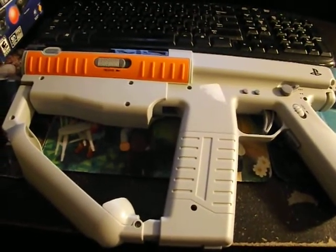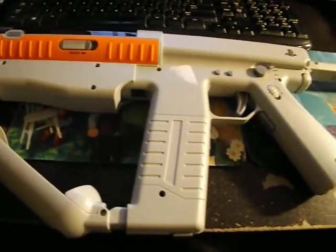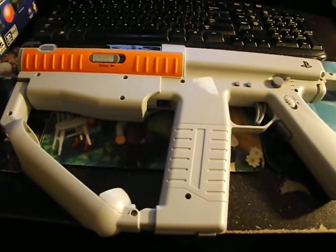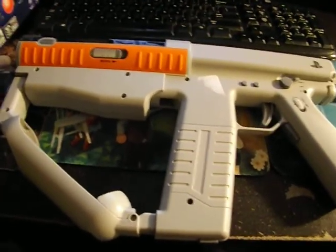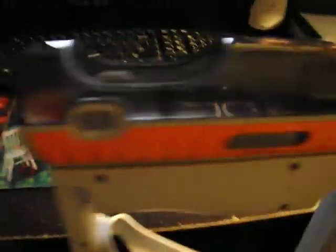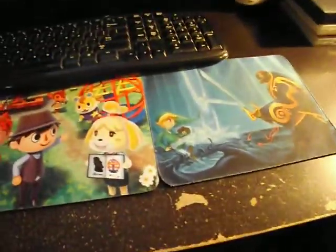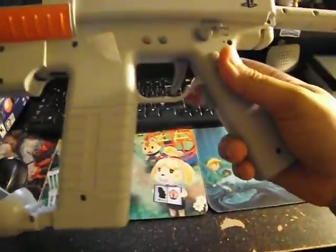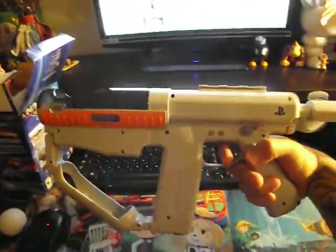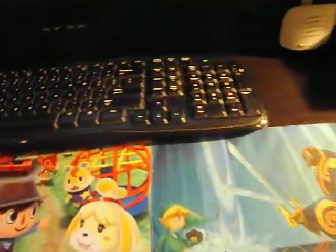First we got this PlayStation Move gun that I got from Kmart a while back — like two months ago — and I never showed it in a video. It comes with stickers and it was $5 at Kmart. I don't think they have them anymore. It's for the SOCOM game but I don't know if you can use it with other games. Here's the trigger — you press this and this part goes down. It's pretty cool. Five bucks for that, and everything's not always free.